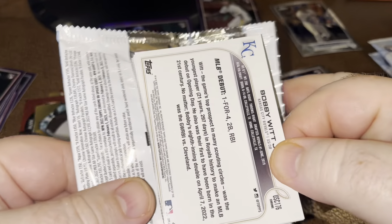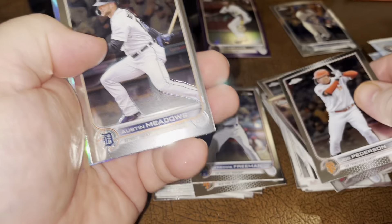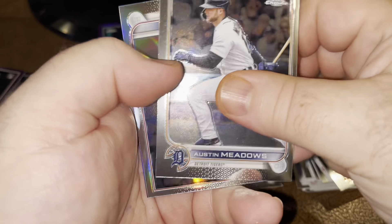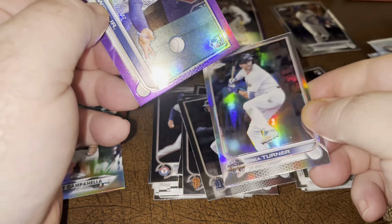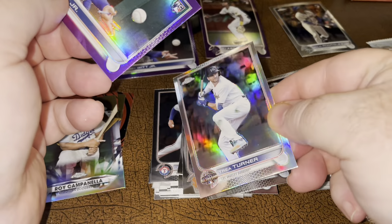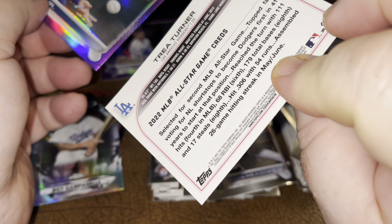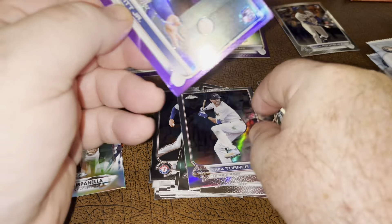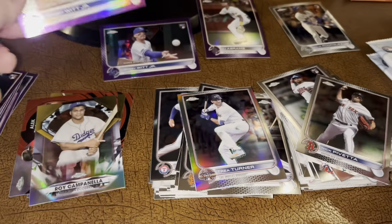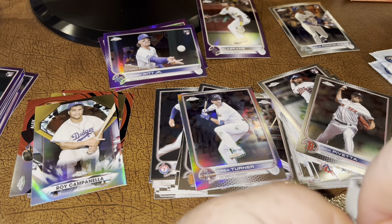Got another debut - purple, Bobby Witt. Been nice to get the base. Meadows. Got Trey Turner, turned upside down. That must be a silver prism. Another Bobby Witt purple debut. Trey Turner must be a prism.